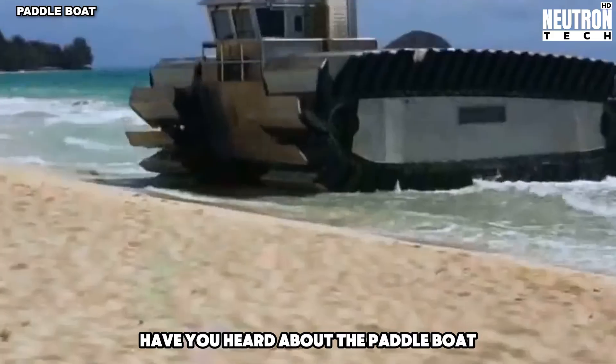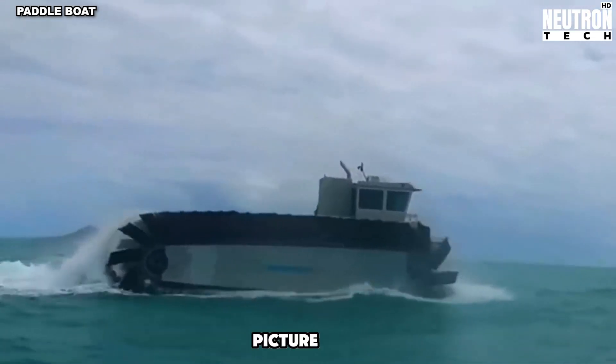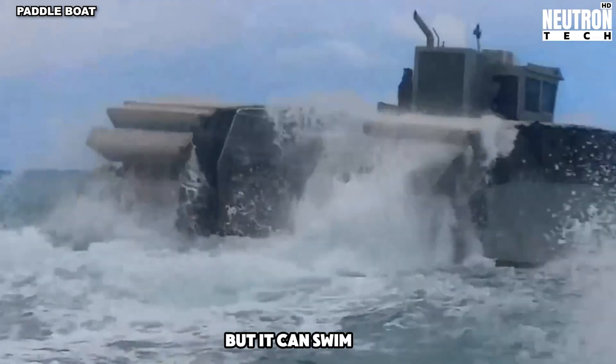Have you heard about the paddle boat? It's a new type of vehicle that can go on both land and water. Picture a big, boxy machine with tracks on the sides, like a tank, but it can swim too.